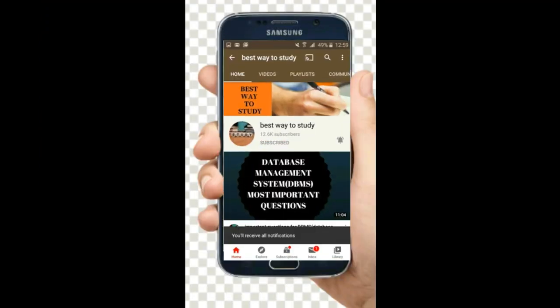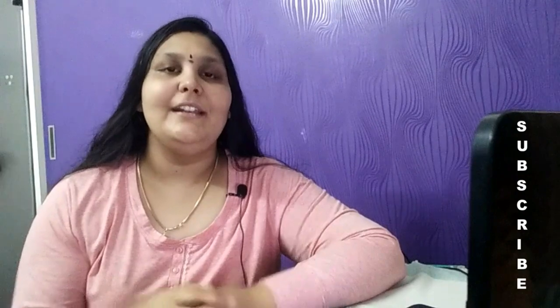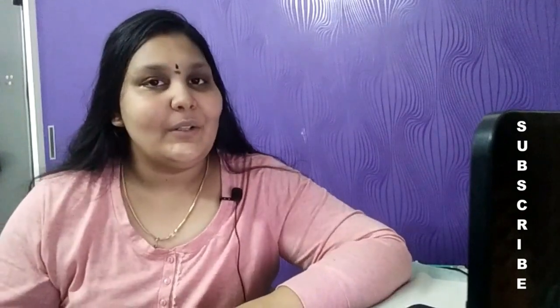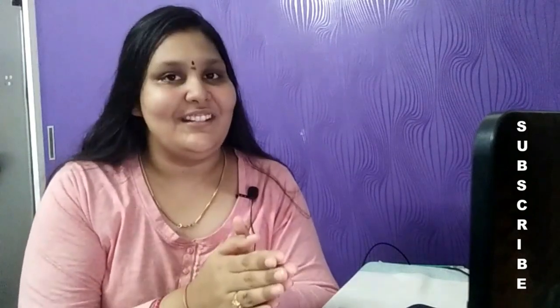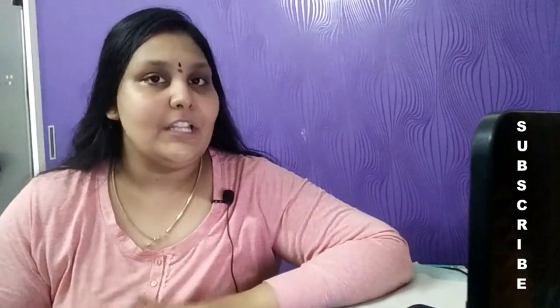Welcome back to Best Ready Study. In this video, we are going to see what are the common mistakes which have to be avoided for your MSET exam preparation and during your MSET exam. Let's begin without any delay. First, let's discuss the mistakes to be avoided during your preparation, and then we'll see mistakes to be avoided during your exam.